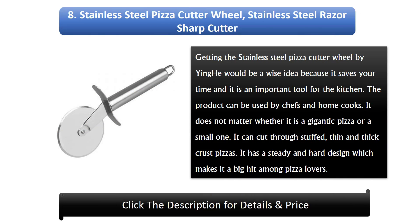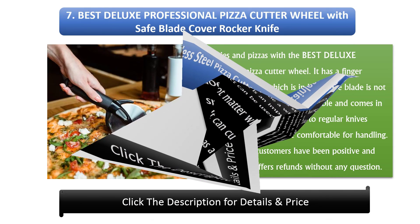Number 8: Stainless Steel Pizza Cutter Wheel by Ying-He — Razor Sharp Cutter Pizza Wheel Pizza Slicer. For pizza lovers, getting the stainless steel pizza cutter wheel by Ying-He would be a wise idea because it saves your time and is an important tool for the kitchen. The product can be used by chefs and home cooks. It does not matter whether it is a gigantic pizza or a small one — it can cut through stuffed, thin, and thick crust pizzas. It has a steady and hard design which makes it a big hit among pizza lovers.